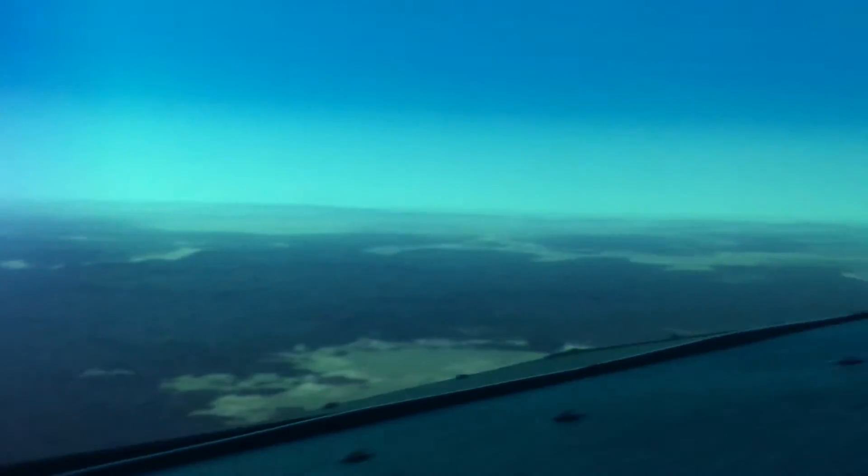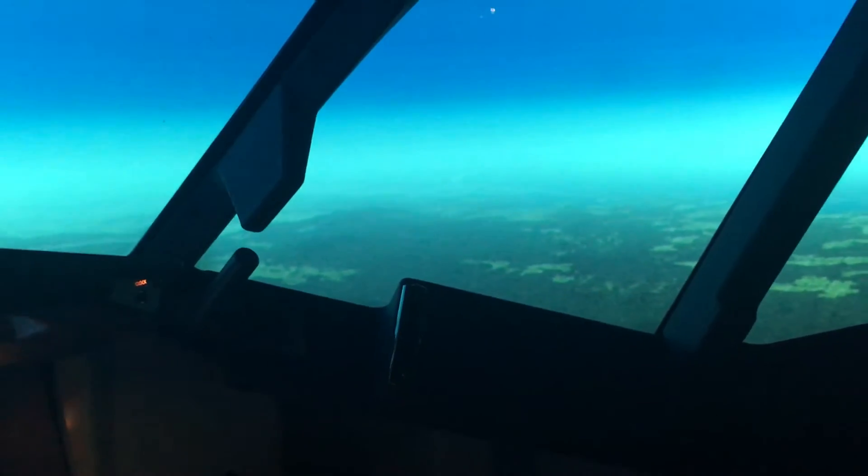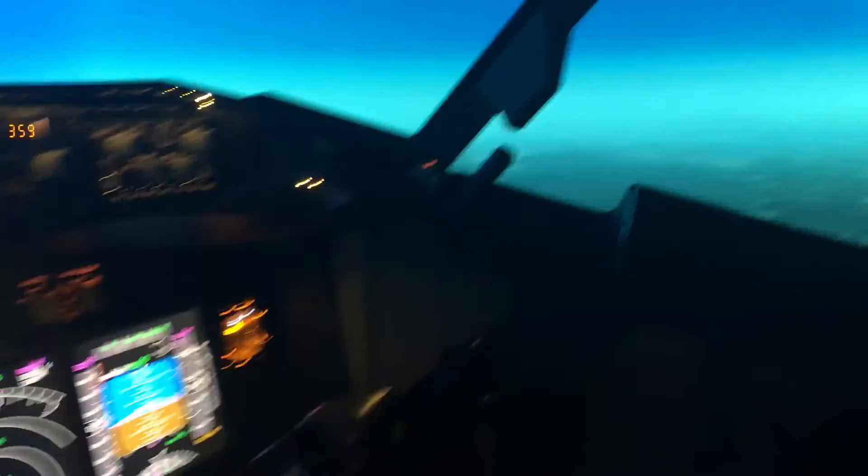It's a bit hazy out there today — probably all the fires from Tasmania. I'll be back when we're in our descent phase.